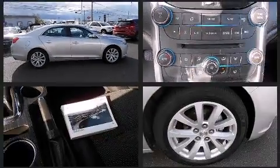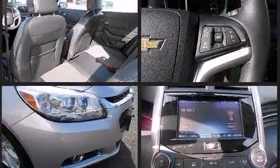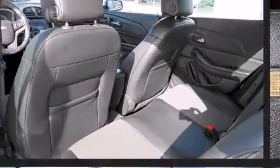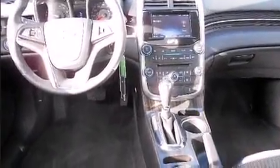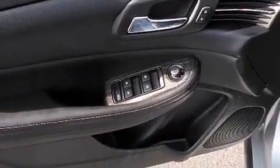Chevrolet also prioritizes safety and security with features such as head curtain airbags, front and rear side impact airbags, traction control, brake assist, ignition disabling, OnStar, and four-wheel disc brakes with ABS. With electronic stability control supplementing mechanical systems, you'll maintain precise command of the roadway.